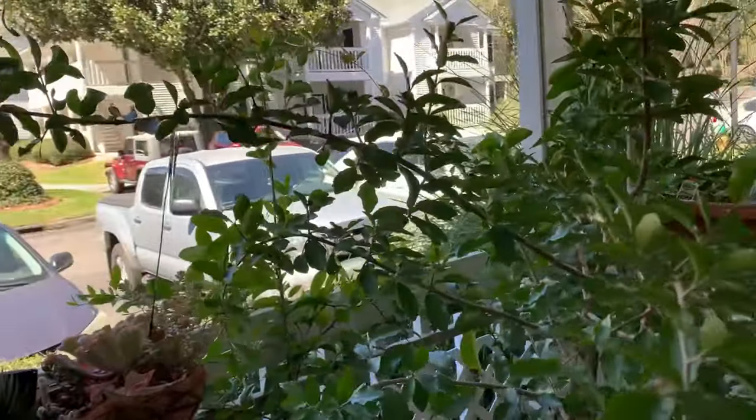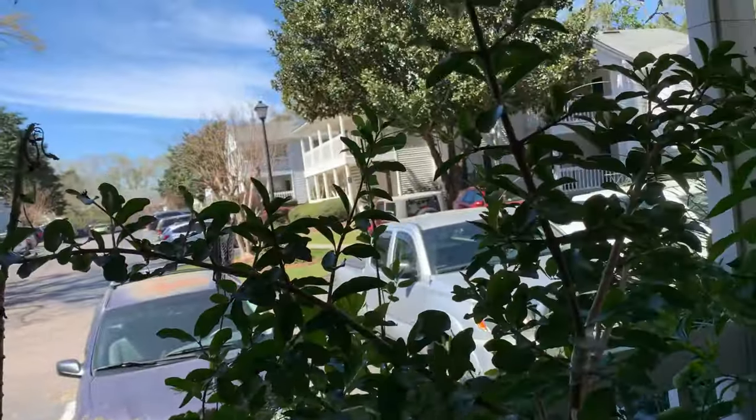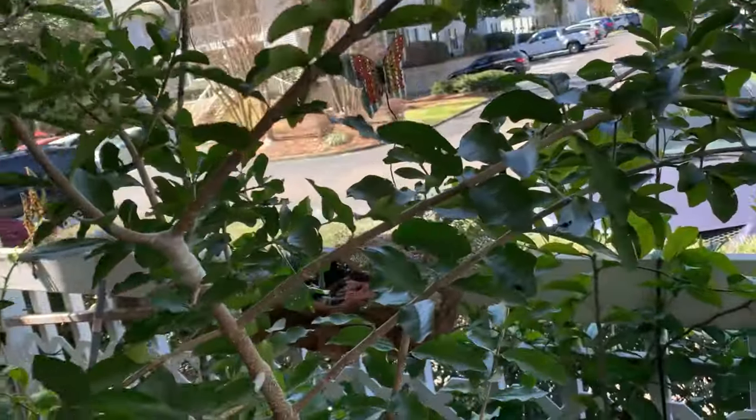Here's the Barbados cherry. It didn't have much dieback. It'll make some fruits — I'll bet you in a few more weeks when it gets warmer.